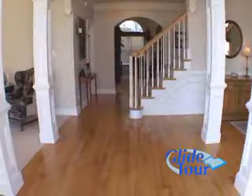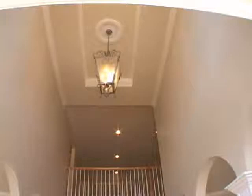Moving on to this brick front porch and through the front door we'll enter the foyer, featuring pristine hardwood flooring and a soaring two-story ceiling.